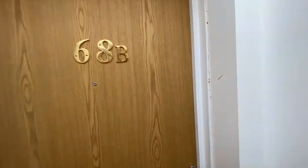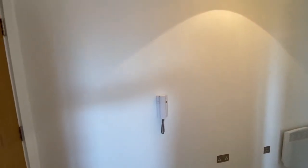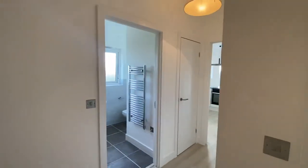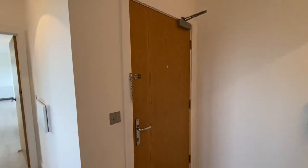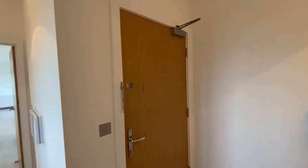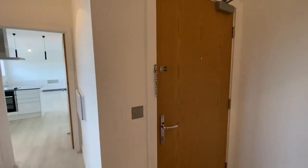Okay, so here we are. It's 68B. Just to let you know, you access this property — you can use the stairwell but it is the 8th floor. What you have to do is go up to floor 7 in the lift and then walk one flight of stairs up to the apartment. So if you do struggle with stairs, even just one flight, then you do need to access this via stairs at all times.